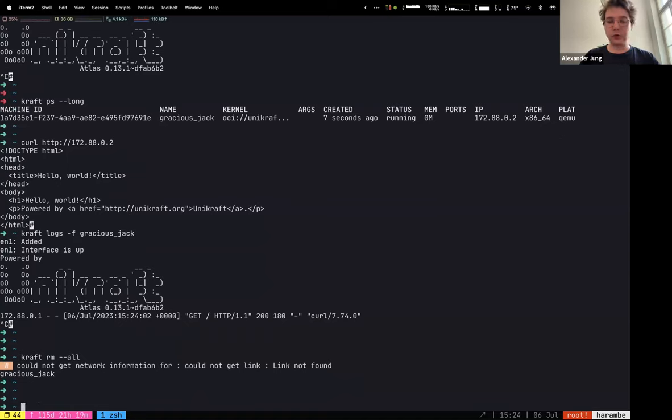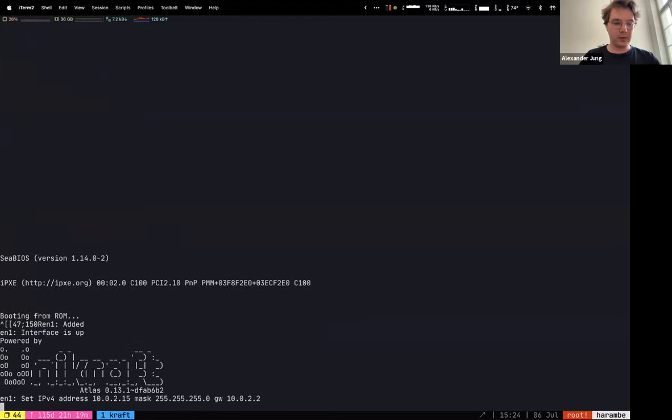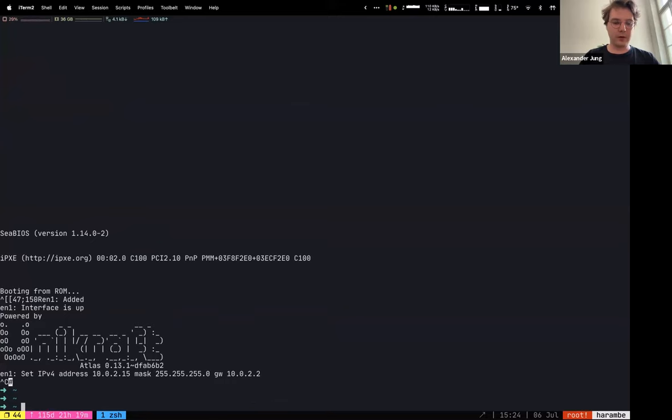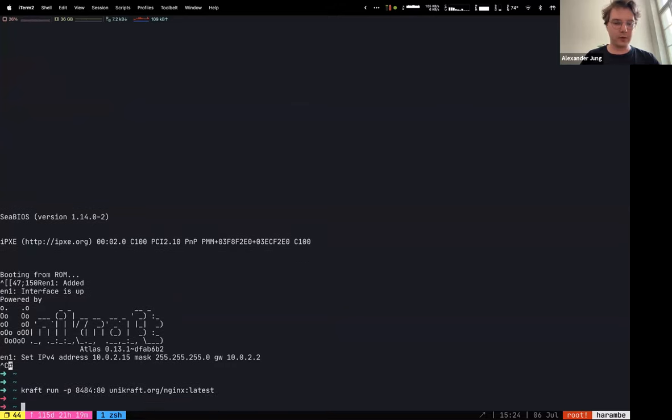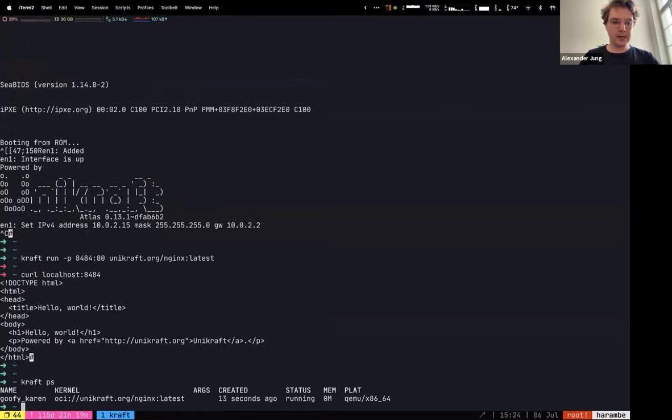You can also just do port forwarding. If nothing is running, I do craft run with a port forward — let's do port 8484 mapped to 80 — and then the nginx OCI image. It acquired an IP address. If I run curl localhost 8484, I get the same result. So that is handling the runtime and distribution of applications.